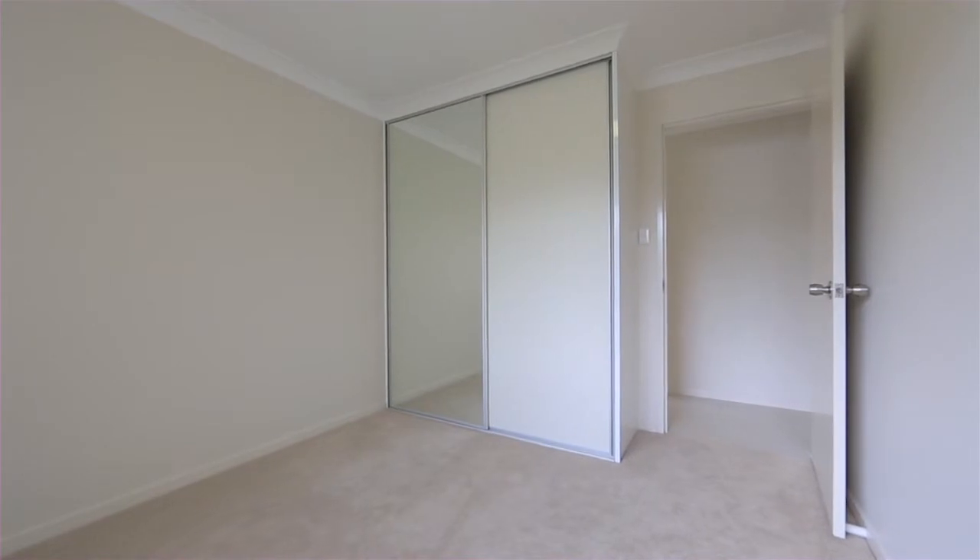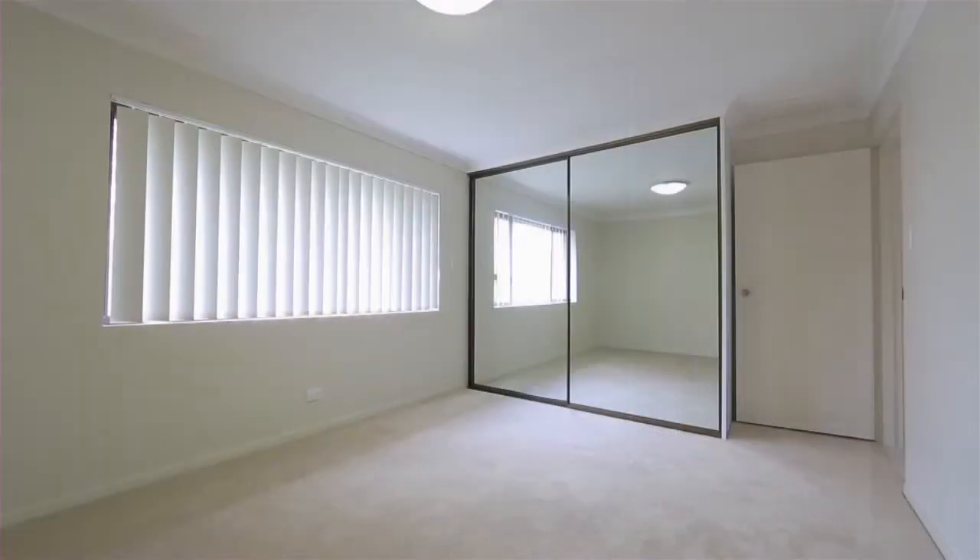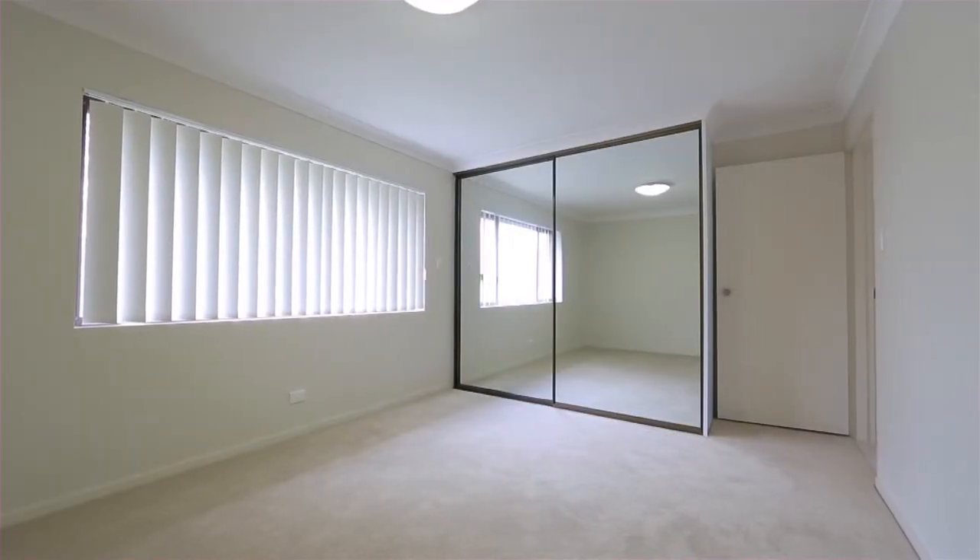Contemporary mirrored built-in wardrobes and ceiling fans accommodate the two bedrooms, with reverse cycle air conditioning in the master bedroom.